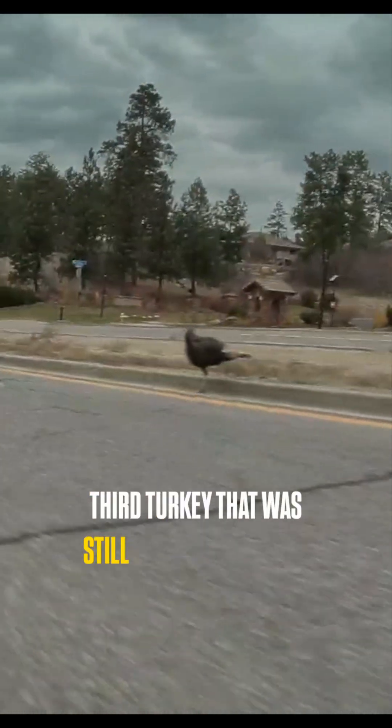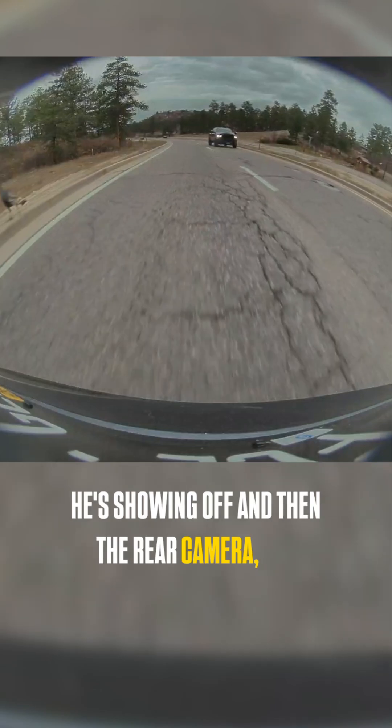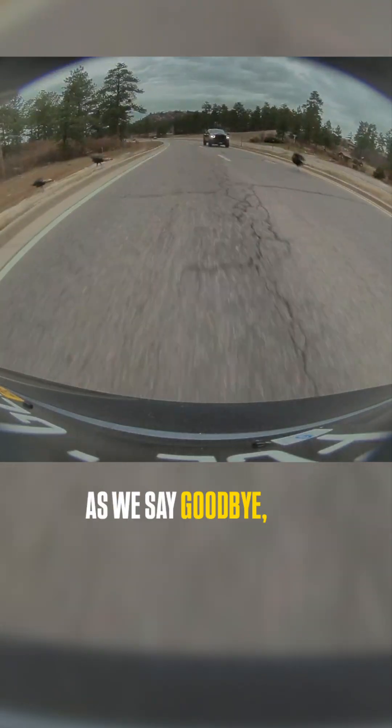On the other side camera you can see the third turkey that was still crossing the road — whoa, close call, but he's okay, he's showing off too. Then the rear camera shows the three turkeys as we say goodbye — you can see that third turkey getting across the road safely.